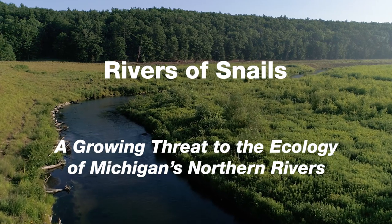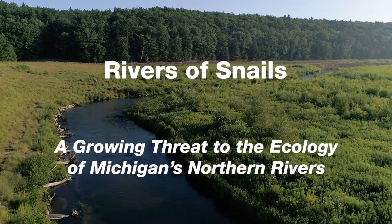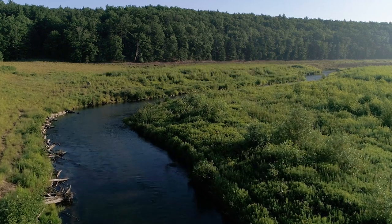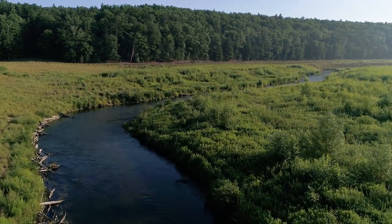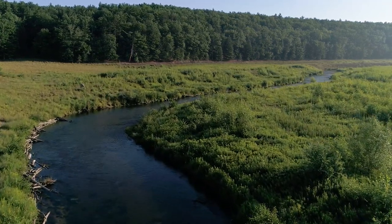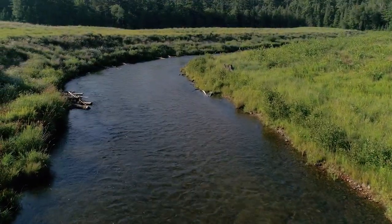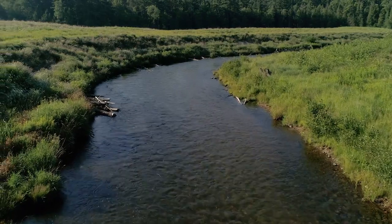The ongoing restoration of the Boardman River to its natural pre-industrial condition has been good news to trout fishermen, kayakers, canoeists, and river lovers of all kinds. The cold water is flowing free and the high quality fish habitat is returning. But there's a tiny new invader threatening the health of the Boardman and many other rivers once again.